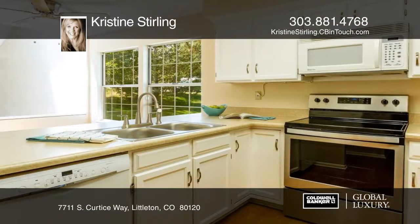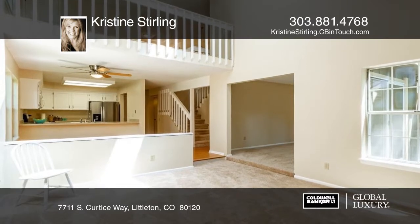This large open townhome has new carpet, paint, and new refrigerator, stove, and microwave.